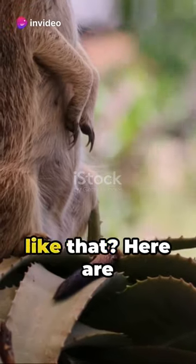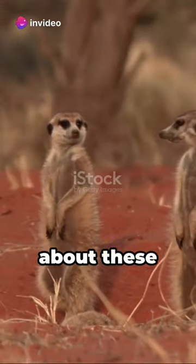Hey, ever wonder why meerkats stand like that? Here are 10 shocking facts about these fascinating creatures.